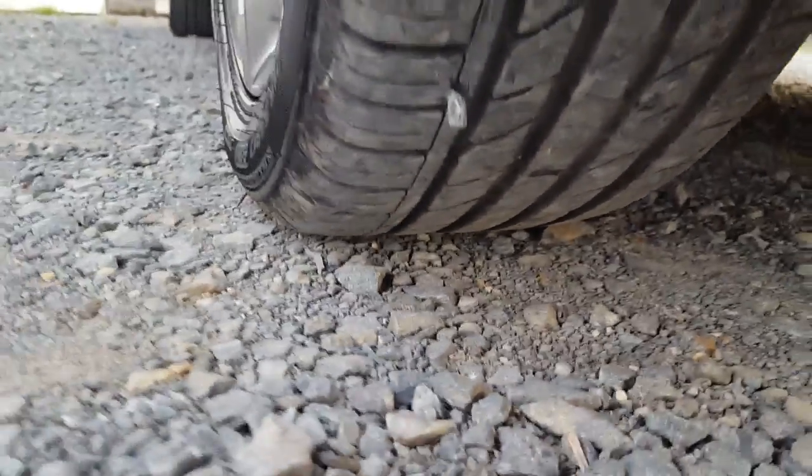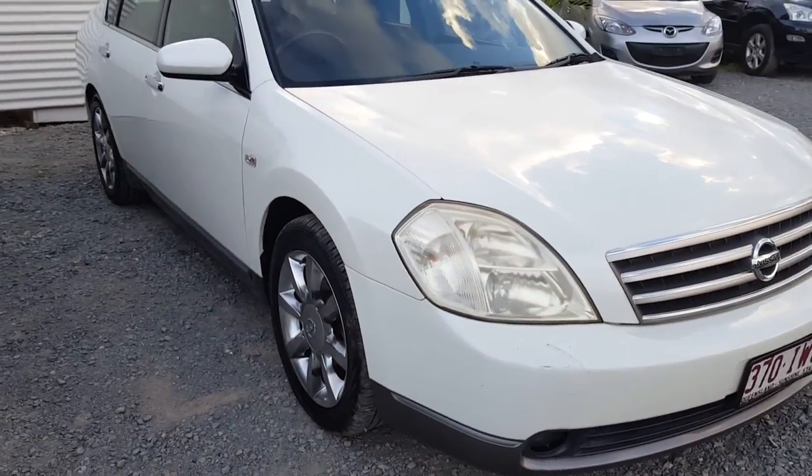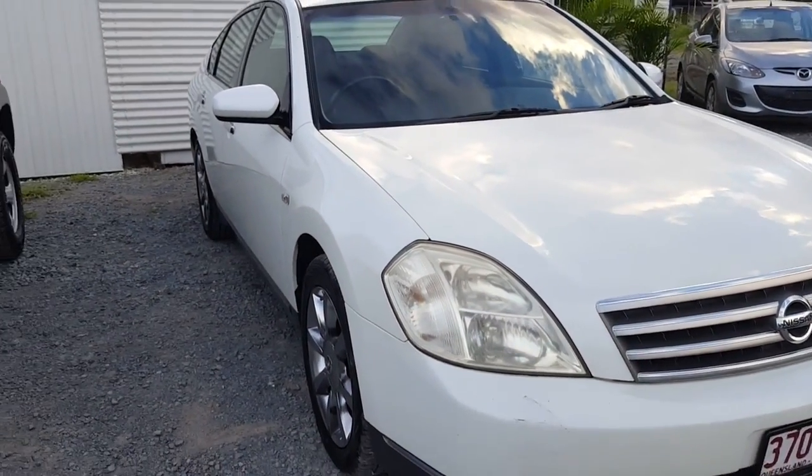I then get down and have a look at the condition of those tyres. I get excited about this because see how they're wearing evenly across the surfaces? What that tells me is that all the suspension geometry, the front end suspension and steering geometry — all that stuff's working beautifully.